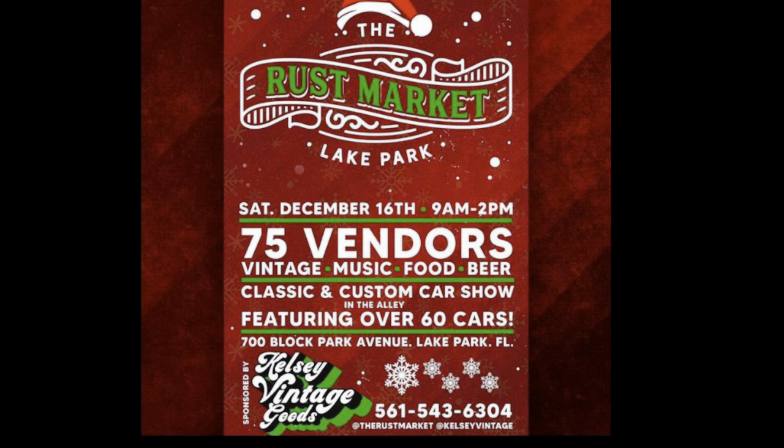We at Jolie Flips Vintage have decided to take our business to the next level. Since we're in the chillier months in Florida, we've decided to start becoming vendors at vintage markets. We will be at the Rust Market in Lake Worth on Saturday, December 16th from 9 a.m. to 2 p.m. There will be 75 other vendors there. We were invited by the shop owners of Kelsey Vintage at Lake Park when they came to Trash Vintage Trash Fest last week. Definitely come check us out — please pause the video to get the address.